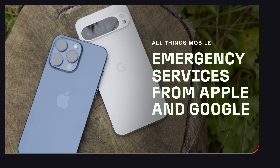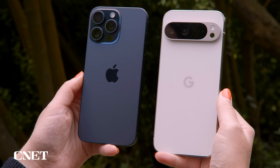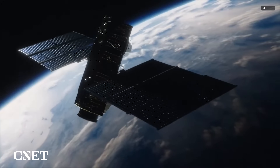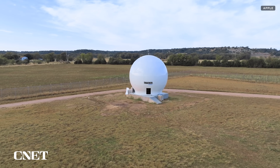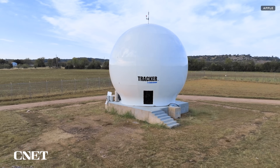Now both let you text with emergency services via satellite when you have no Wi-Fi or cell signal. When you're outside in clear view of the sky, compatible iPhones and Pixel phones can tap into communication satellites. Google partners with Skylo, while Apple partners with Globalstar. Those satellites then send the message to a ground station here on Earth, which then relays it to emergency services.